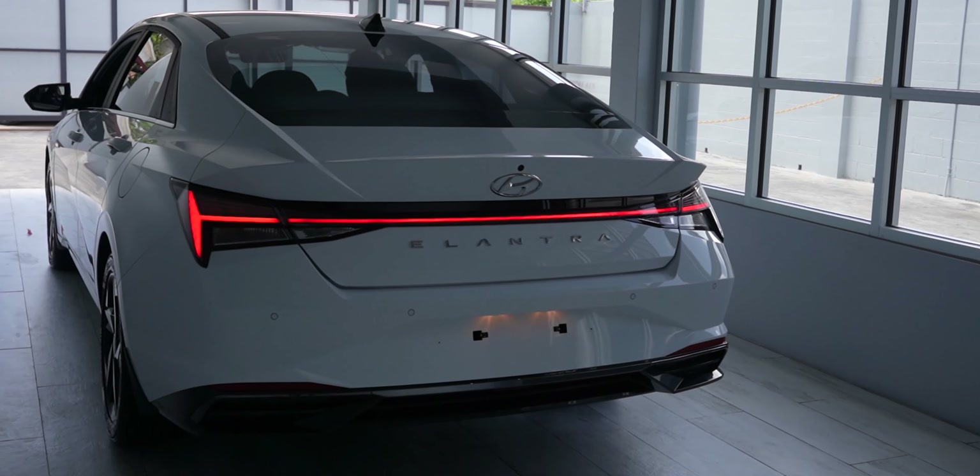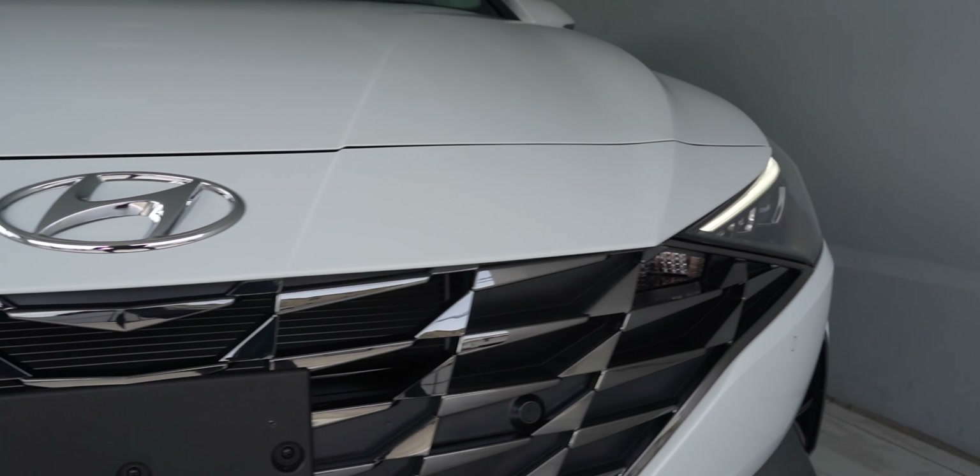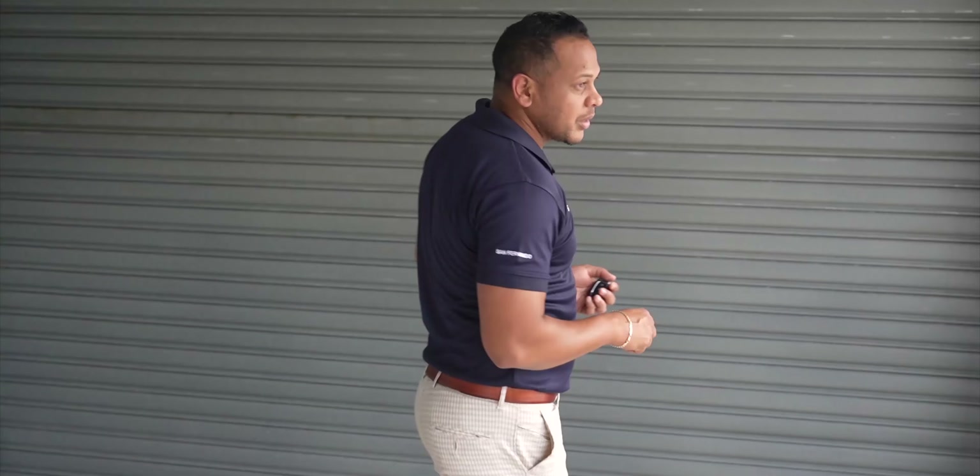This vehicle is clean and ready for delivery. It also has a ceramic coating done on it right here by Direct Buys. Let's take a look inside — this vehicle is amazing.